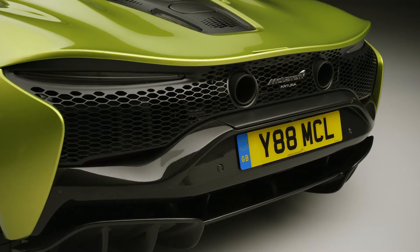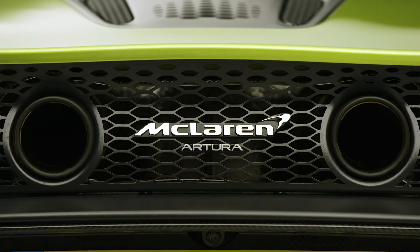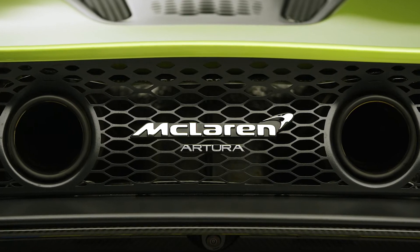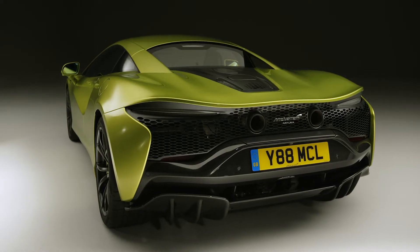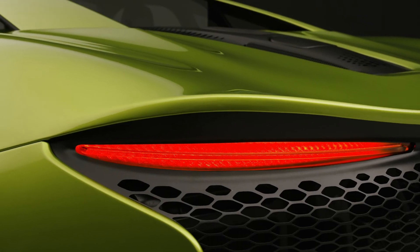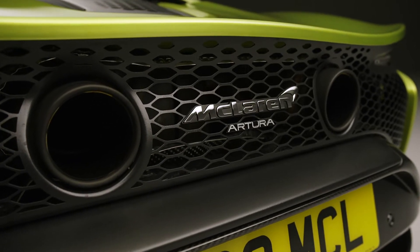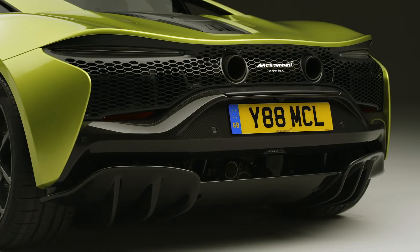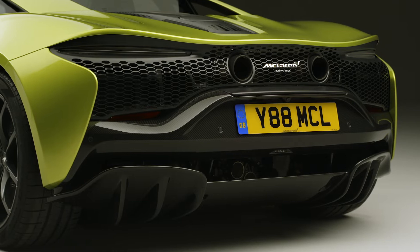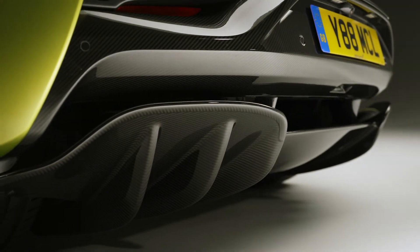Moving around to the rear, we have the full-width laser-cut mesh designed to optimise the cooling across the rear zone. Set into that we have ultra-slim almond-shaped LED light blades — very characterful and ultra high-tech. In the middle, twin exhausts: a lightweight solution that also sounds absolutely fantastic. Below that, a very deep, purposeful-looking diffuser which does exactly what it looks like it will do — produce lots and lots of downforce.